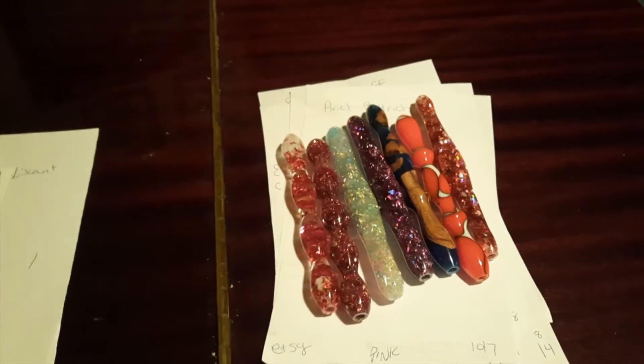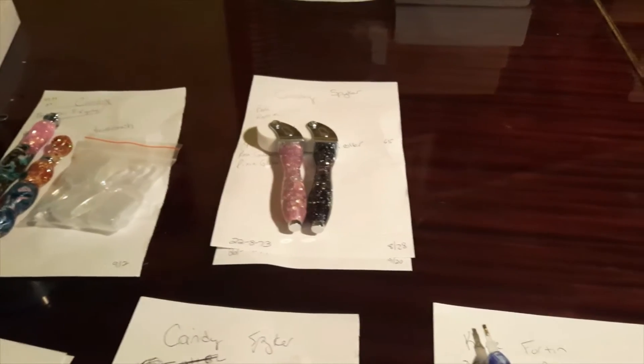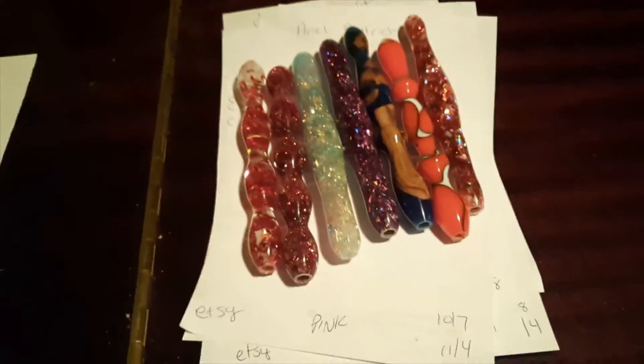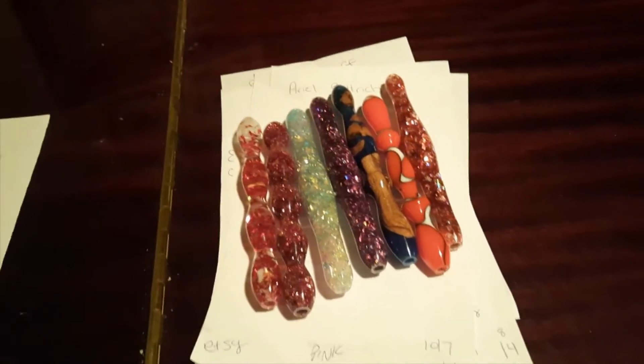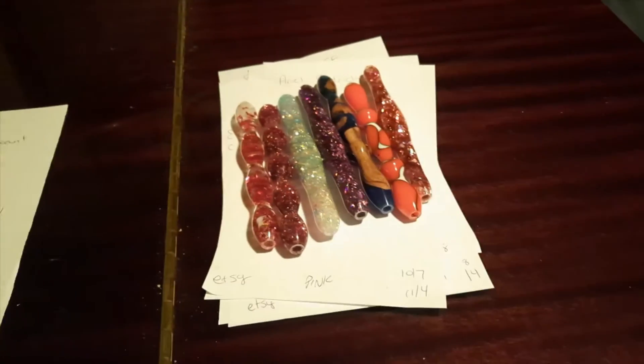These are all of the orders that are complete and ready to have approval photos done, but it got late tonight and we can't do photos once it's dark outside because the light box won't show them up correctly. All of the ones over on this side are for Facebook orders and then this stack are Etsy orders, so Caitlin will work on those tomorrow and those will all be done and ready to go out the following day.